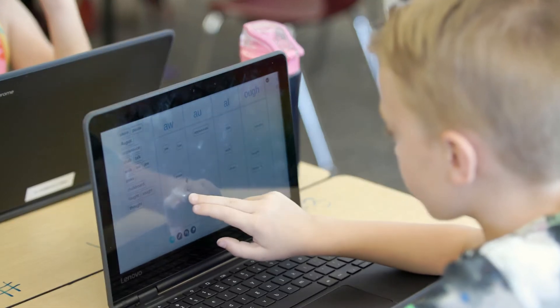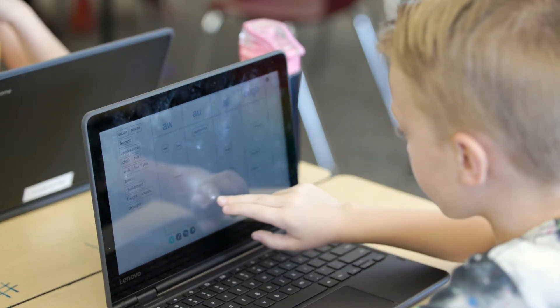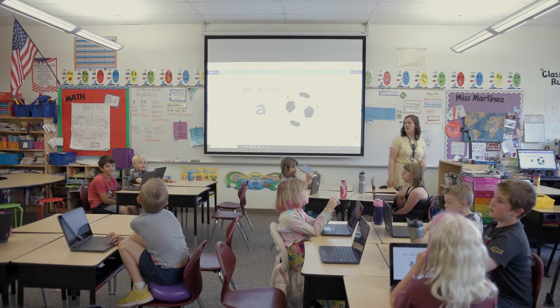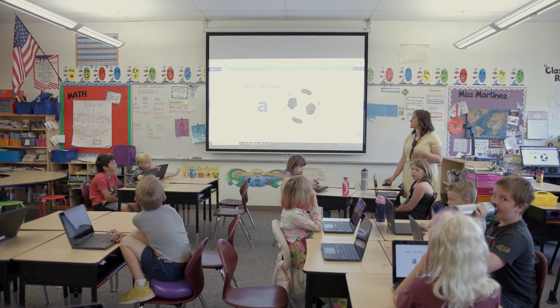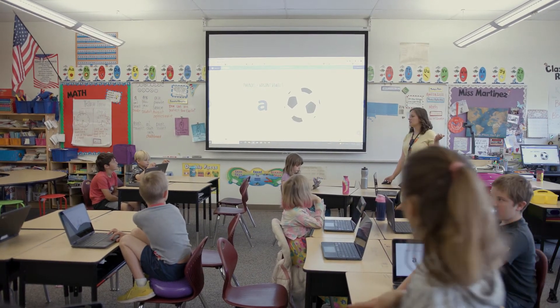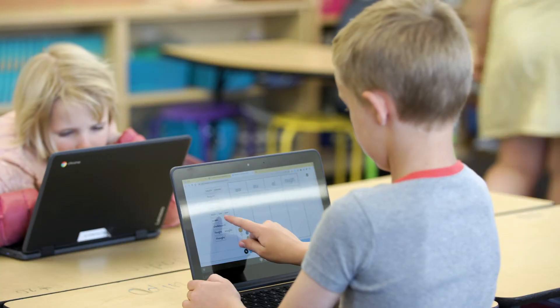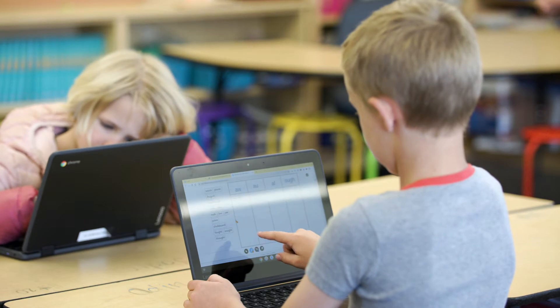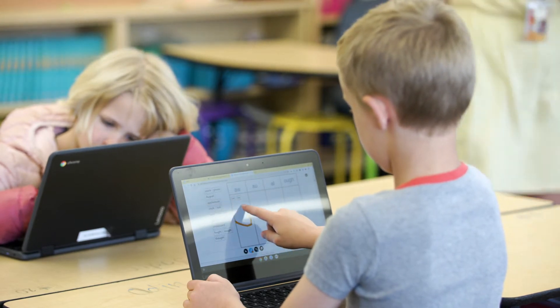I also saw another activity you did today with some drag and drop. Tell me about that one. The drag and drop was a word sort. Based on our spelling rule this week — different ways to make the 'ah' sound, like 'a', 'w', 'o', 'u', 'gh' — students have a word bank and can drag words to the correct spelling pattern. Very engaging activities that just flow right along.